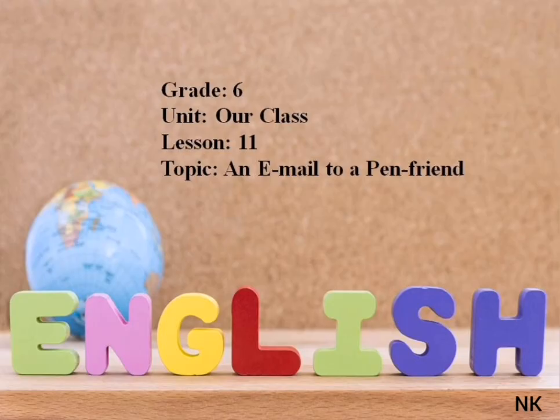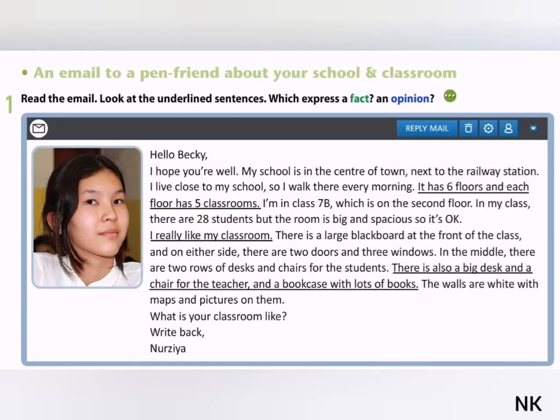Let's start our lesson. Exercise 1: Read the email. Look at the underlined sentences, which express fact and opinion.